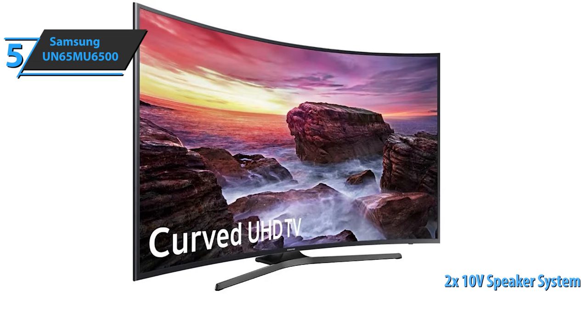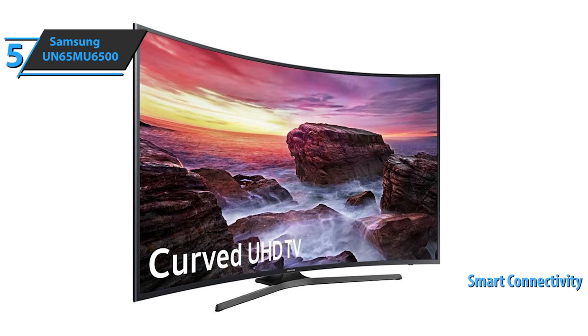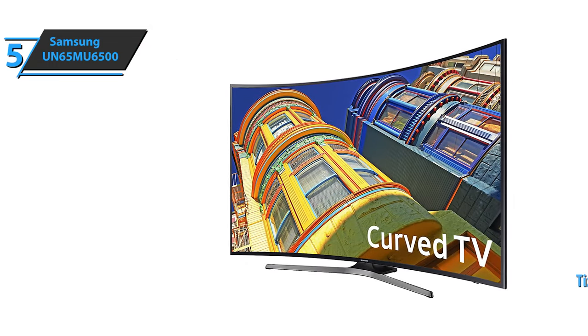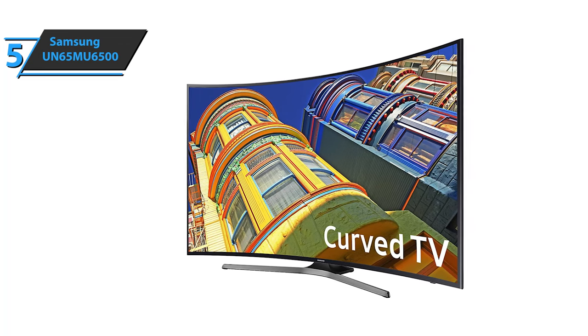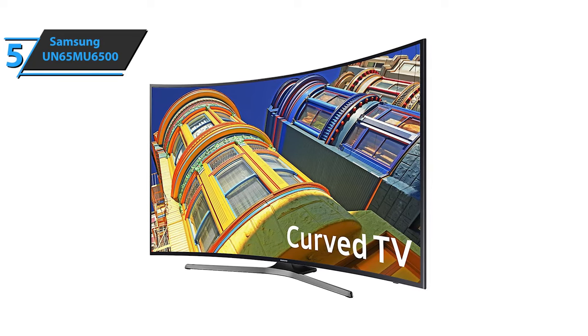Also, the UN65MU6500 comes with smart connectivity technology that makes everything clean and efficient. The TV is connected to the internet, and you'll be able to watch Netflix or other video-on-demand services through the Tizen 3.0 operating system. A bit like a computer, you'll be able to view emails, play games, and more. And yes, all of this on the budget. For the listed price, we are quite impressed.